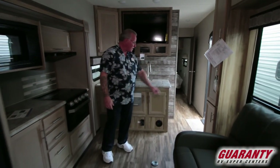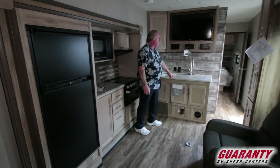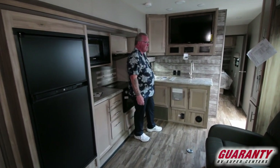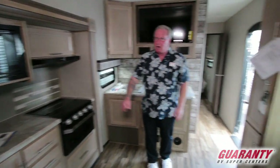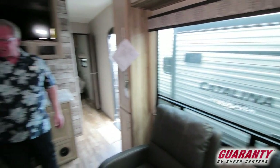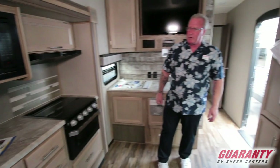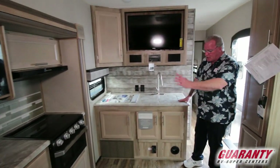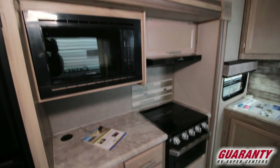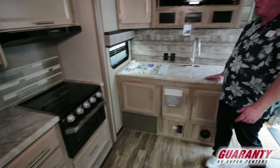Nice pantry area there, and nice storage underneath. Solid surface countertops — very nice feature. Nice size TV for viewing in the rear. It's got a nice big window here, and you also have a window in the back on the side. You've got covers for those windows — snap off. Seven cubic foot refrigerator, one cubic foot larger than previous years. Got the Furion stove — no more pilot lights. Turn the knob; electric ignition just like your barbecue grill at home.